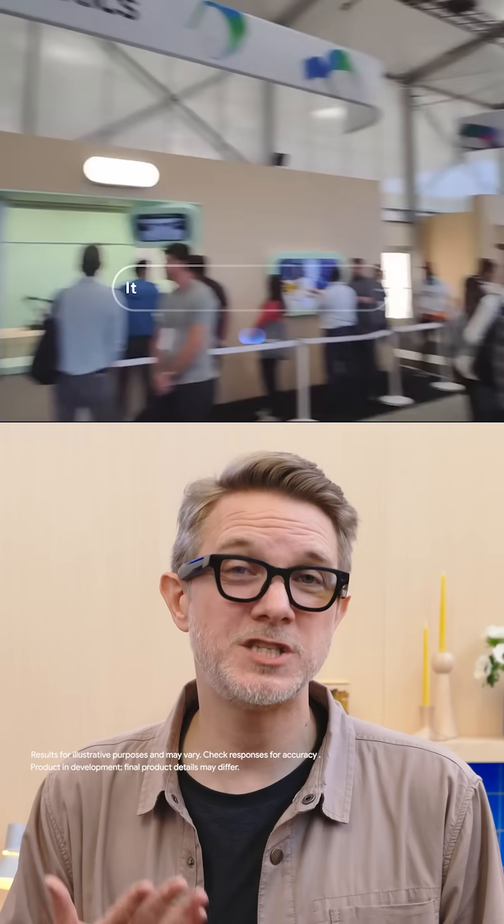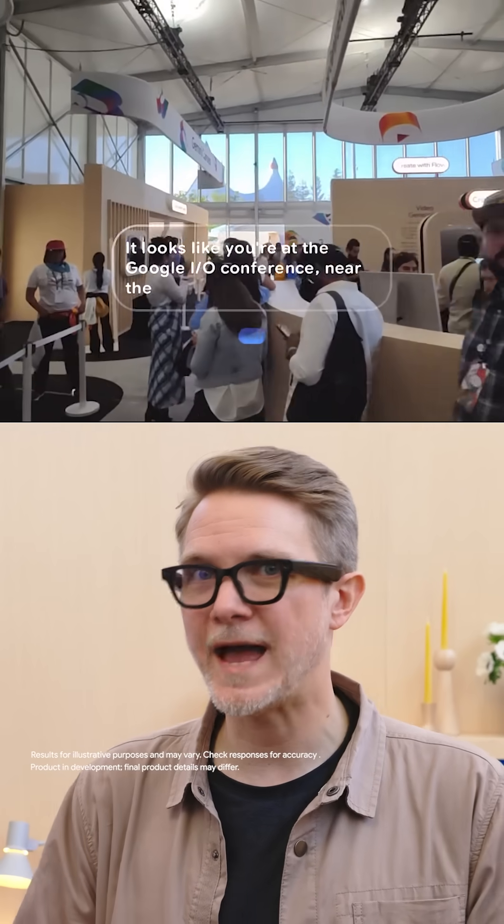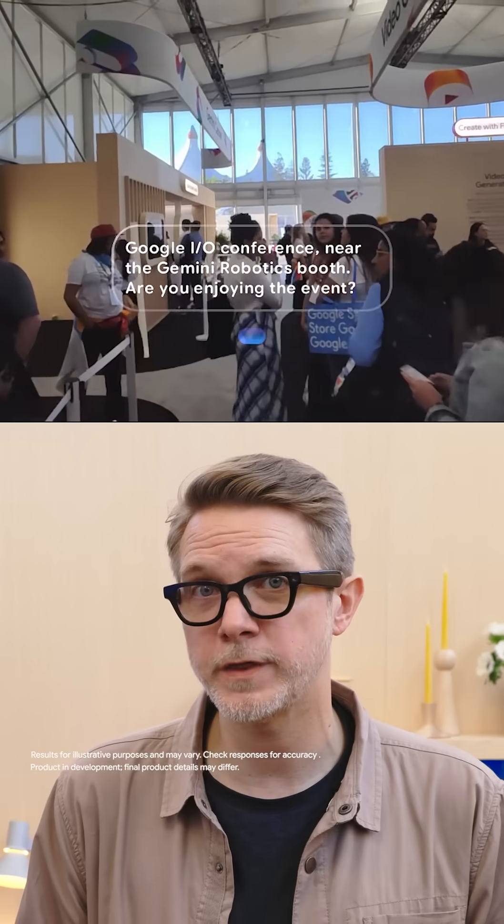For example, if I take a picture, I get to see a preview of the shot that I just took to see if I got it. And the camera is actually way more useful than you'd expect too, because this works with Gemini Live, which means that it just sees the world as I'm seeing it.